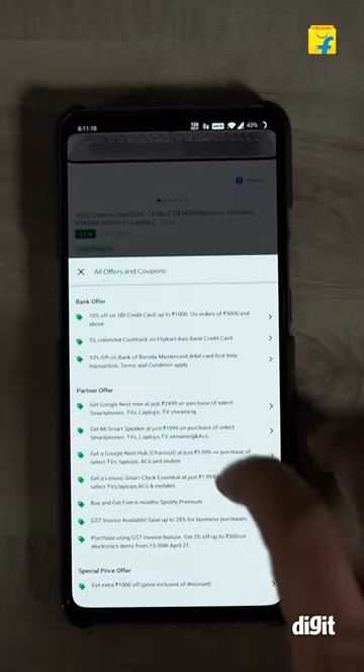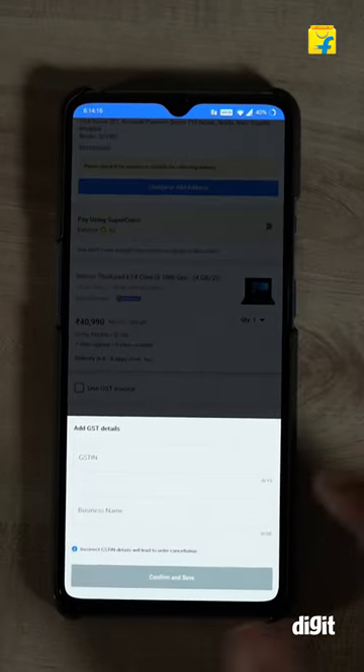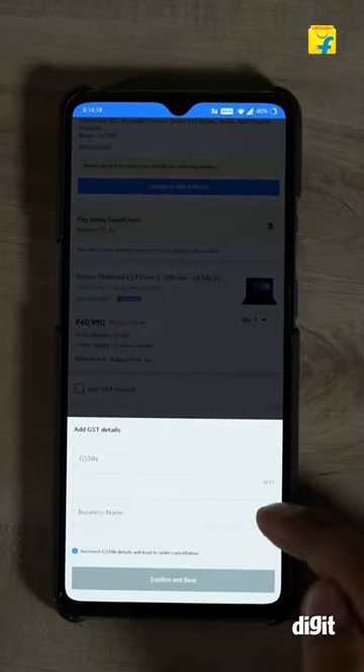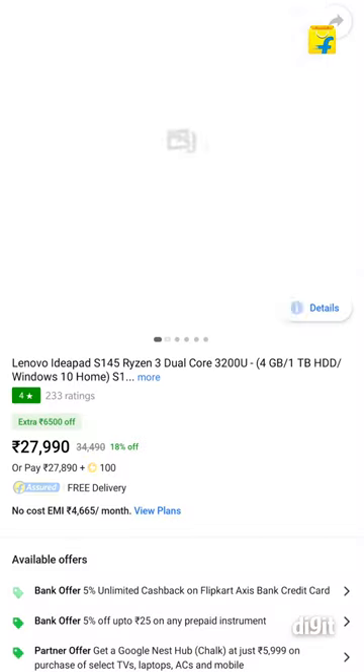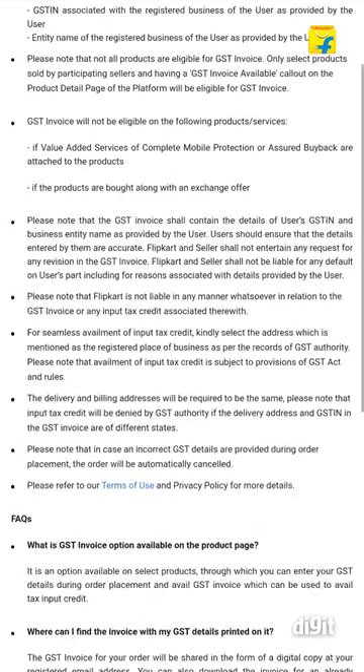You can avail it on single or multiple products as far as it's eligible. Here's how to get the GST invoice to avail additional discount for your business purchase. Select the product you want to buy. On the product page, check if the GST invoice option is available in the seller section.